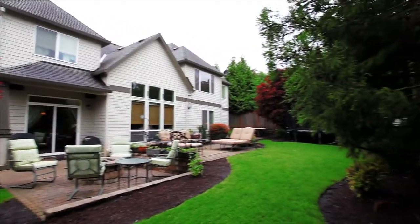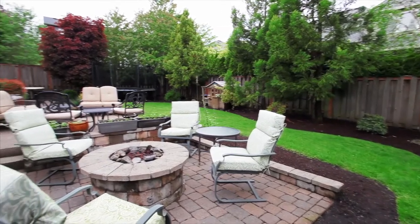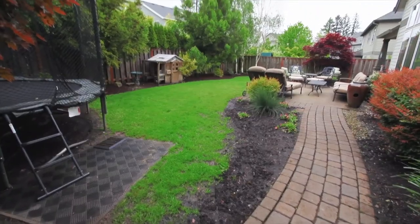You can relax or entertain in the spacious flat backyard while listening to the outdoor speakers by the fire pit. And you'll love the three-zone irrigation system.